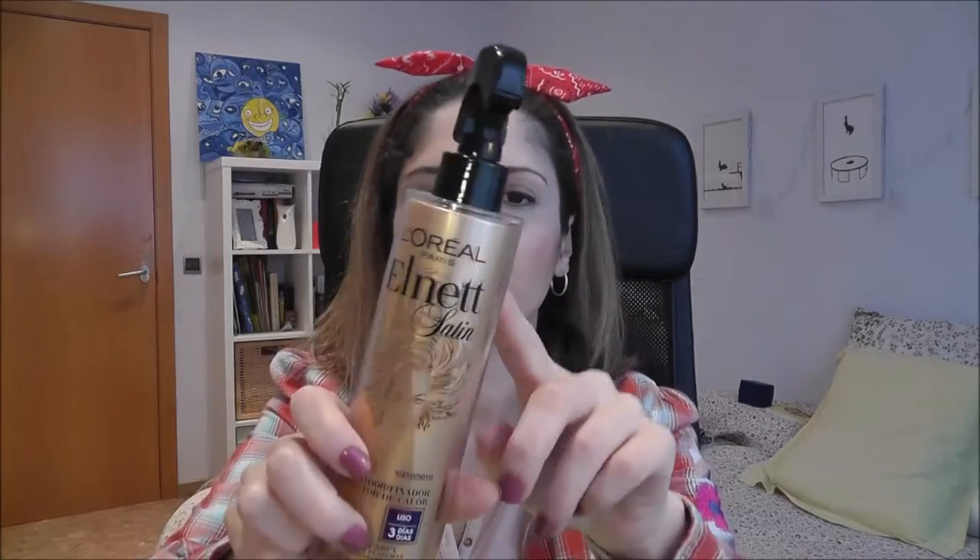Moving onto hair products. I'm gonna mention the L'Oreal L-Net Satin fixing spray with heat protectant - straight for three days kind of spray - which I ran out of. Did I like it? Yes. But I much prefer the Tresemme heat protectant and John Frieda straightener spray than this one. Does it work? Yes, but it's not the best one.